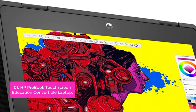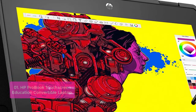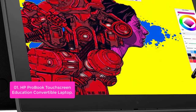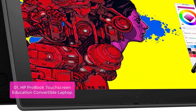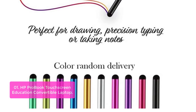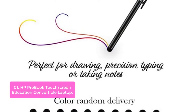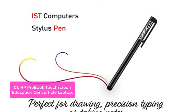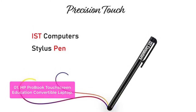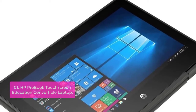List number 1: HP ProBook Touchscreen Education Convertible Laptop. The HP ProBook X360 11G5 is a delightful blend of a two-in-one convertible, tablet and laptop, in one versatile device with countless possibilities. From everyday productivity to entertainment, this convertible laptop helps you accomplish everything you need to get your job done while on the go. It features a 360-degree hinge that makes it easy to use in any orientation.